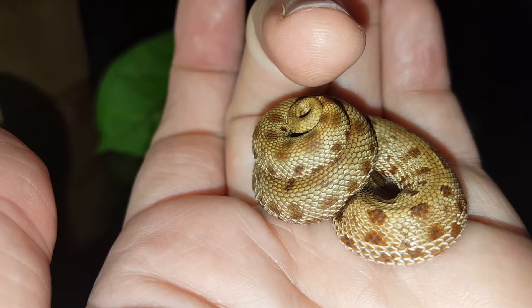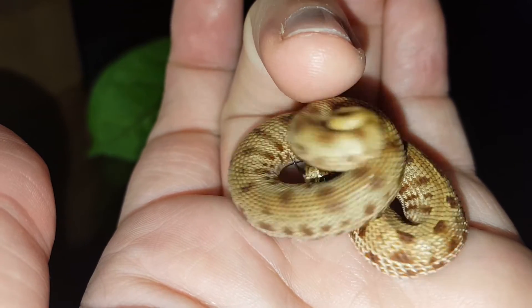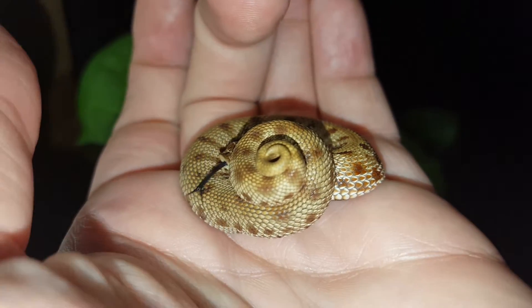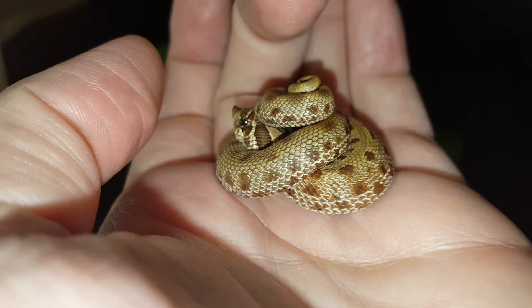Watch what happens when I touch it — and listen. So the little fake head even strikes. Oh, you get a little real head there.